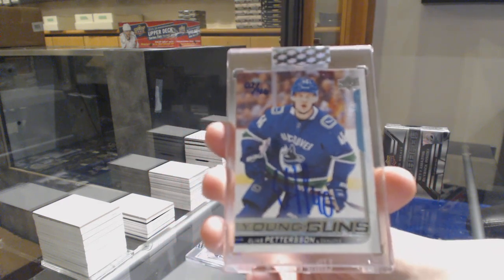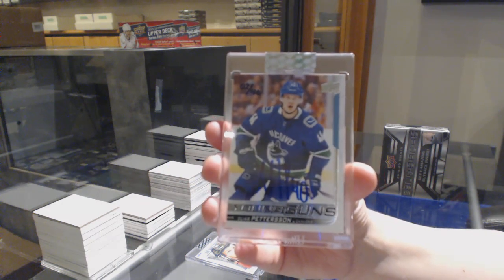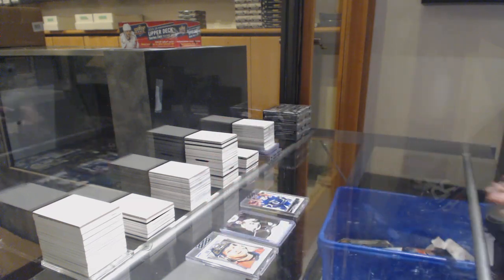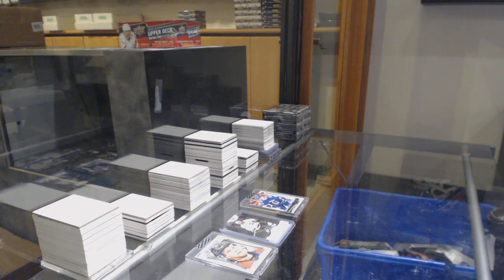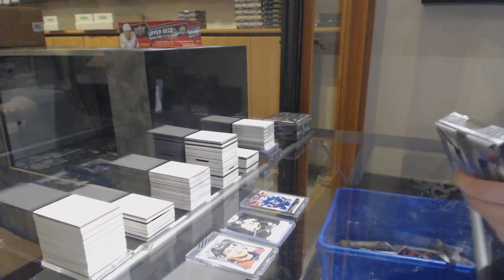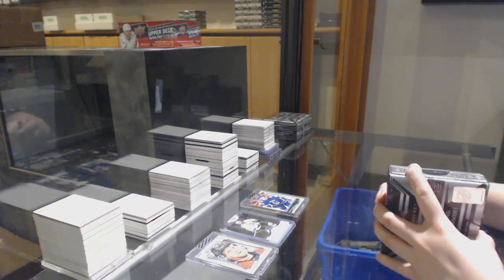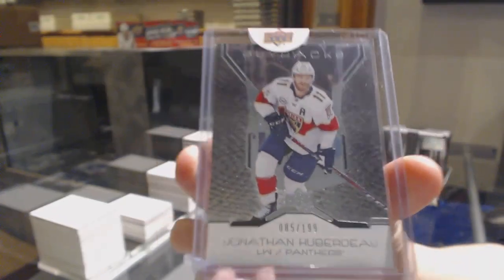That's a pretty big one, folks. We've got number $2.199 base for Florida, Jonathan Huberdeau.